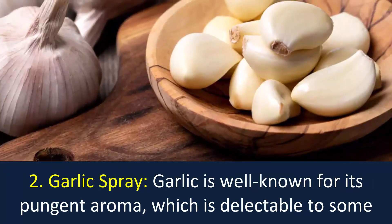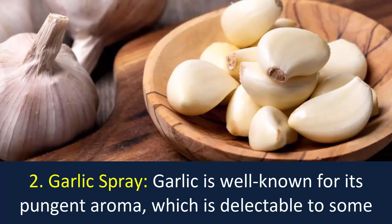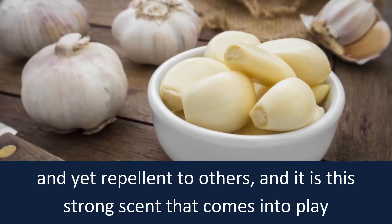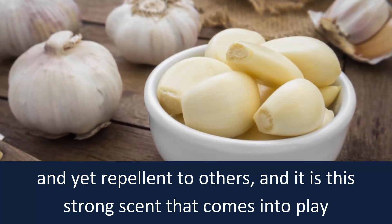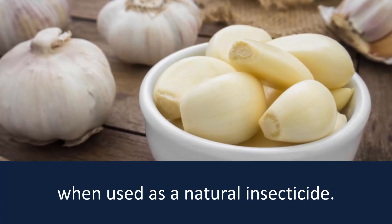Number 2: Garlic Spray. Garlic is well known for its pungent aroma, which is delectable to some and yet repellent to others. And it is this strong scent that comes into play when used as a natural insecticide.